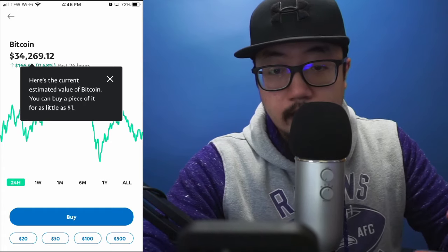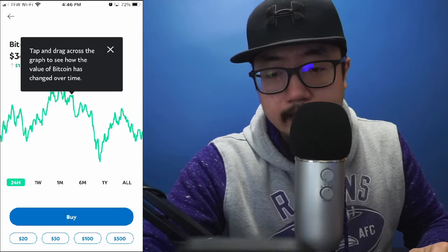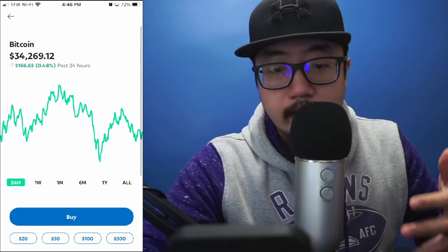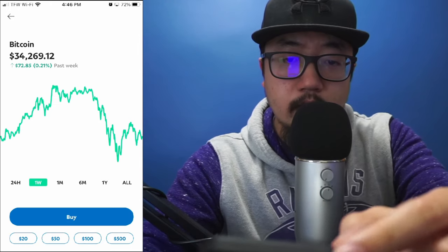It's just going to load onto the next screen and tell you that you can buy Bitcoin on PayPal for as little as one dollar. I'll close out of that, and you can see how it is performing over the last 24 hours, week, or month. You can also see there is a buy option.